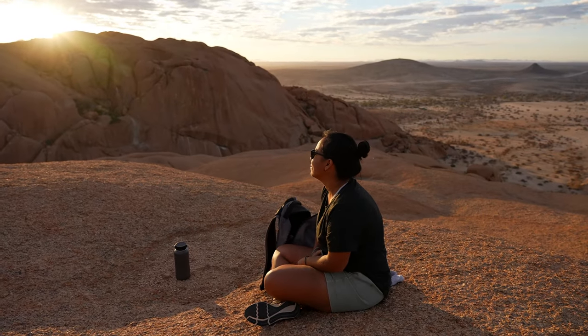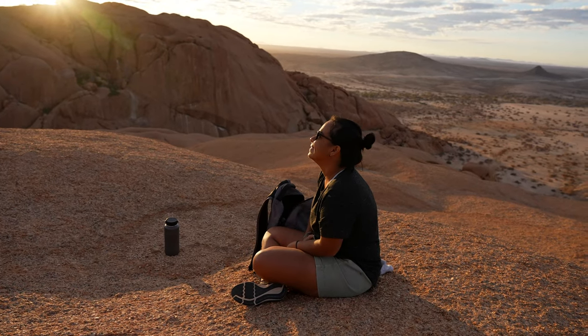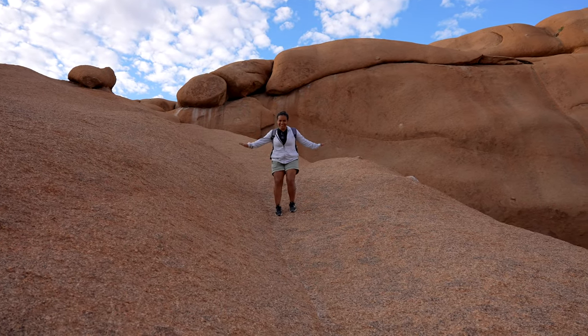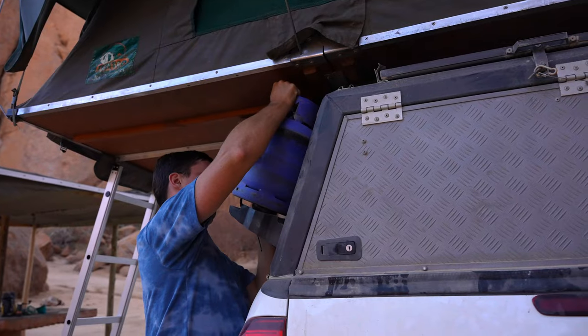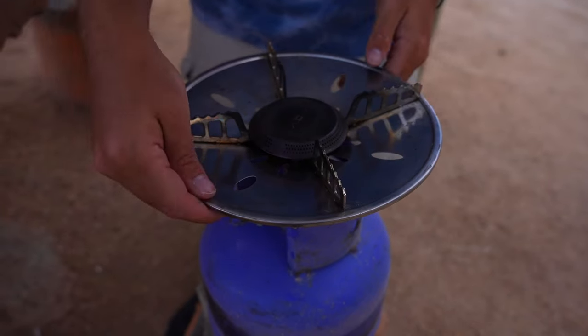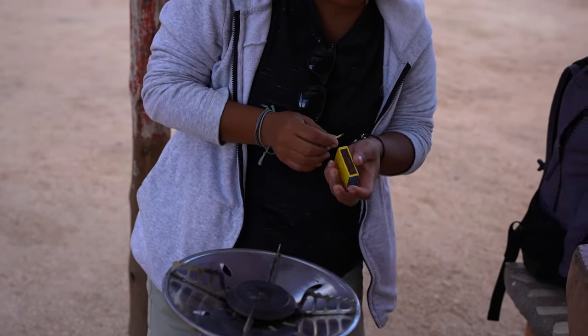There's way more Spitzkoppe than just this rock that we've been climbing the past two days, so we're gonna go check out some more stuff. But first it's time to head back to our campsite to get a little bit of coffee. Victoria always likes it because matches are dangerous and I'm not allowed to play with them.